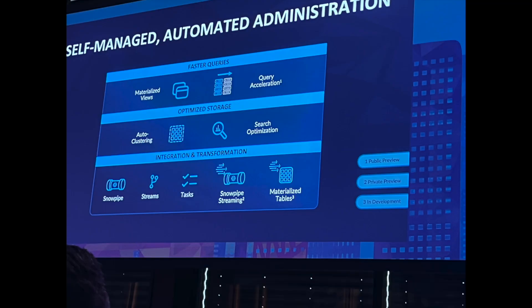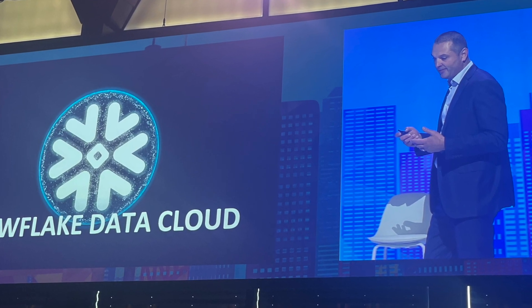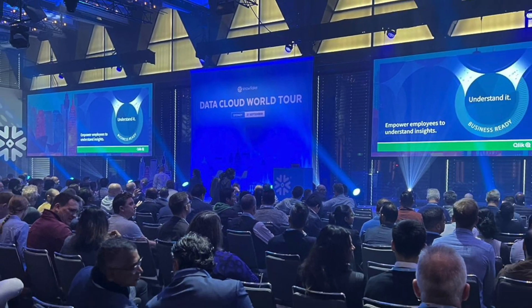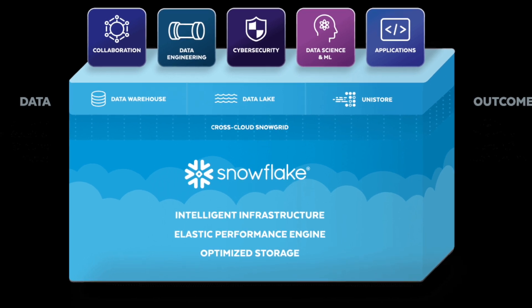First up was the keynote with John Robertson, who's the President of Asia Pacific and Japan for Snowflake. He highlighted the success and growth of Snowflake in recent times. Next up was Fiojo Mozes, Vice President of Australia and New Zealand at Snowflake. And then finally, Chris Child, who flew in from the States — he's the Senior Director of the product management team at Snowflake, and he talked through the key capabilities of Snowflake. New for me was the cybersecurity one, which I'm sure we'll all start to hear more about in the near future.